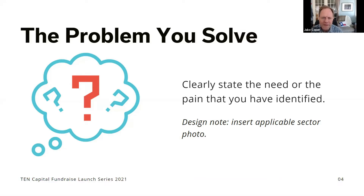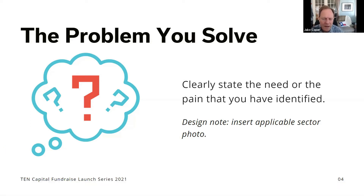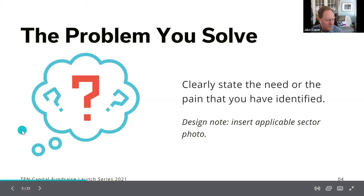Next, talk specifically about the problem you're solving — what it is and why it needs to be solved. It's important to make clear that this is a big problem: something that costs people a lot of dollars or time. Solving a problem by only a few percent, unless it's a very large problem, really isn't compelling. You have to be making a significant impact. Identify the pain that the customer is feeling.